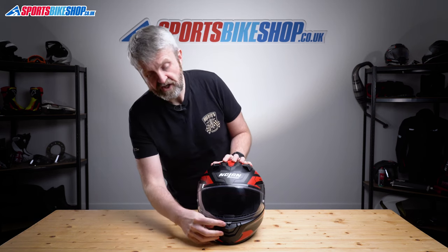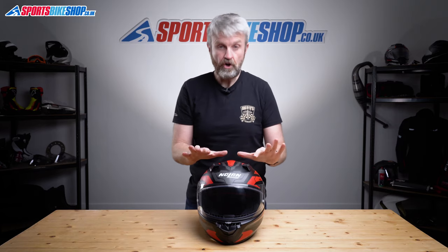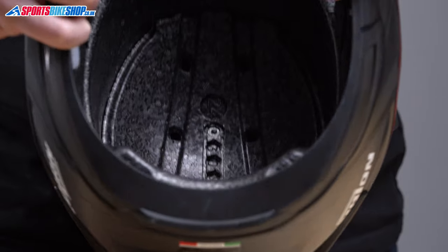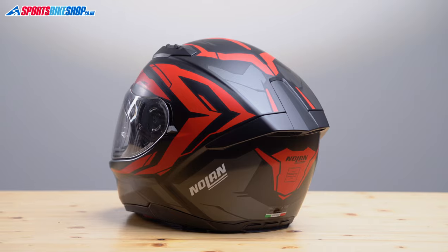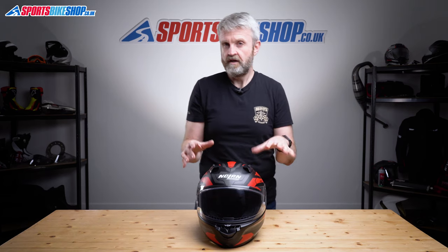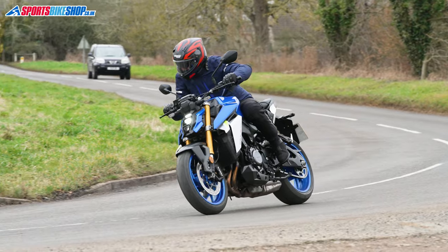The ventilation is decent too. There's a chunky slider on the chin which allows air to flow through the top of the chin bar and into the eye port. On top there are twin scoops that pull air into the helmet, which then flows between two sections of the EPS impact liner before working through channels towards the rear exhaust vents. I found airflow through the chin vent to be more noticeable than through the vents on top — there isn't a direct route for air to reach your head from those top vents, so it seems to be more about cooling the EPS liner over time rather than feeling air rush in to hit your skin.